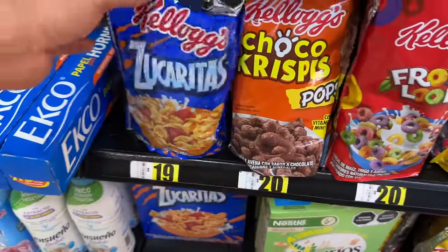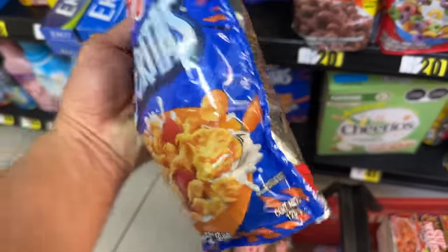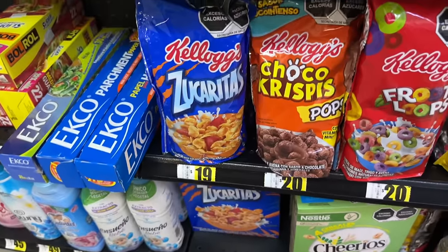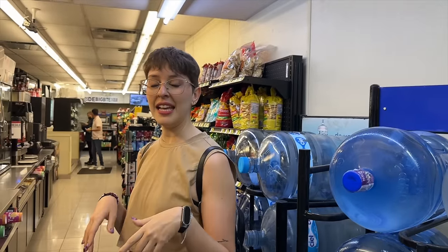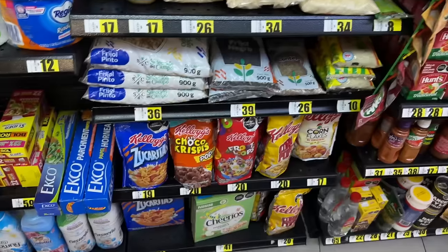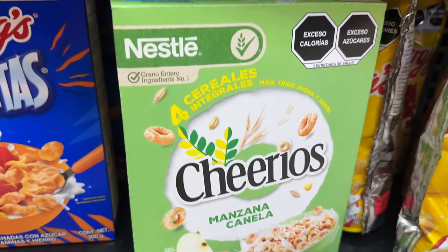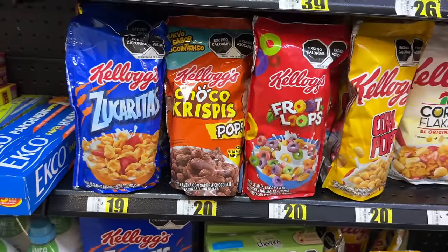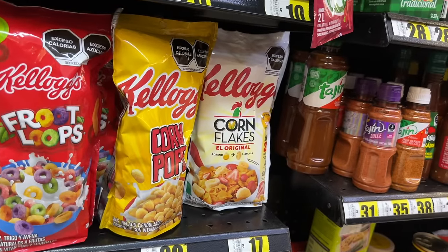Mexico has banned all animal characters on food packaging because of the kids — to avoid marketing to children. So there's no Tony the Tiger here. Interesting — though you learned something today. Wait, there's manzana canela cereal. And actually I do see a little rooster on Cornflakes — somebody's breaking the rules!